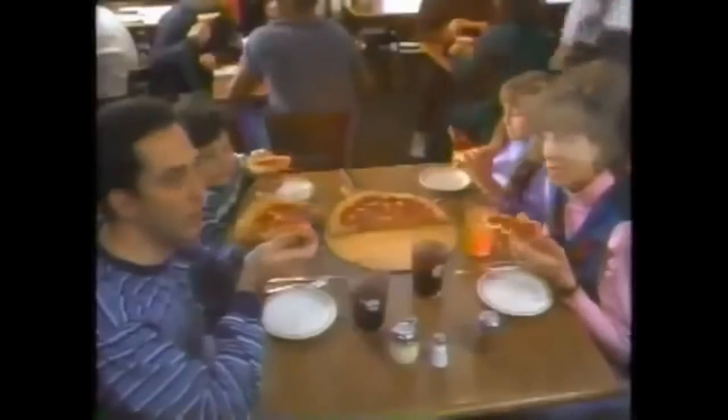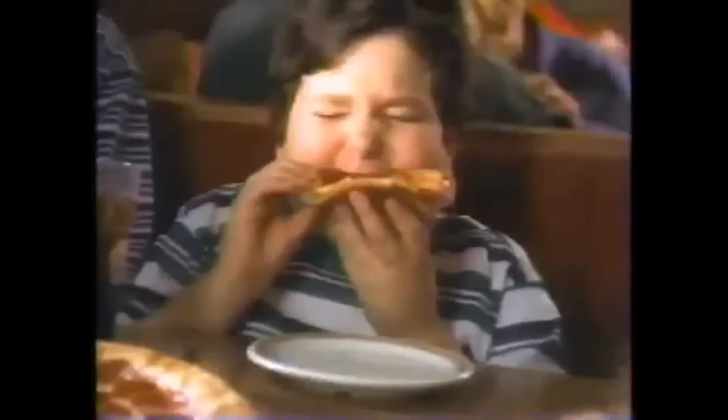Turn the pizza around. It's stuffed crust — eat it backwards. Carry on. In case you forgot, you're supposed to eat stuffed crust backwards. With a ring of cheese baked right into the crust, it's the most fun you can have with a pizza.